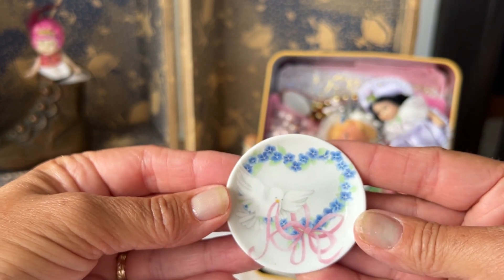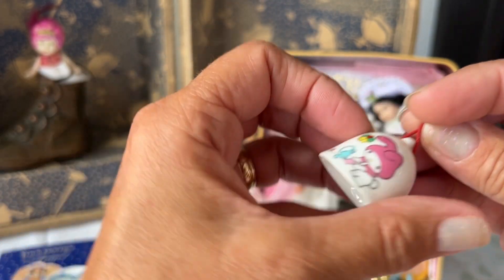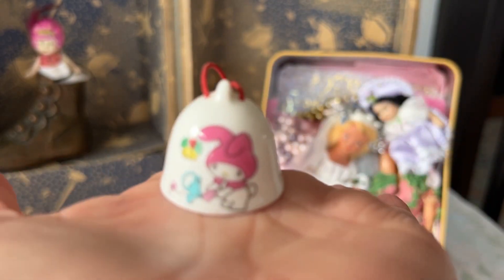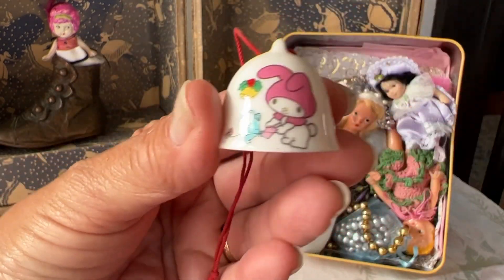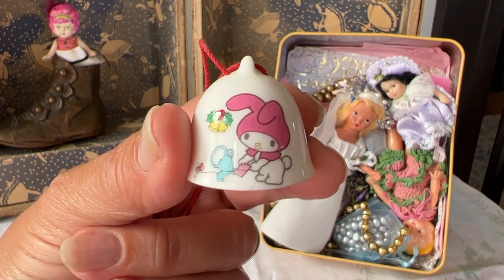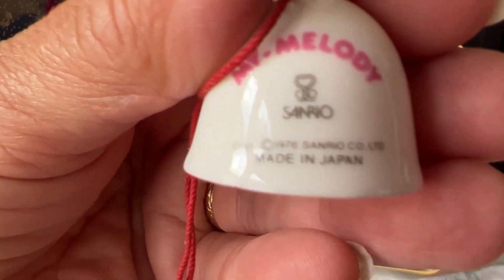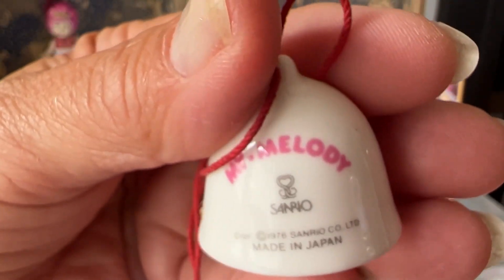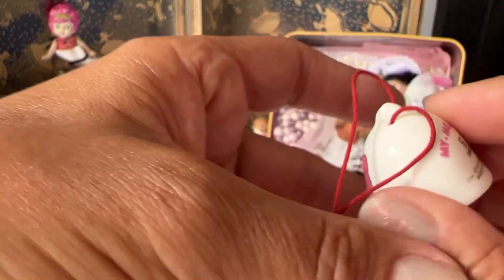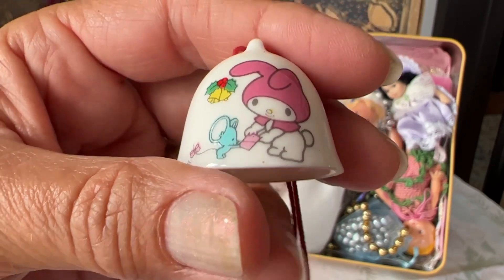There's a plate. There's babies in here. It's Hello Kitty! I am from the original Hello Kitty generation — the 1970s. This is an old one here, looks like. 1976. My Melody. Oh, that is so cute. Adorable.